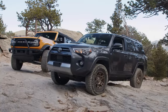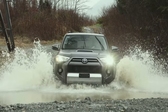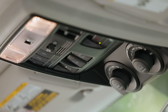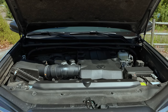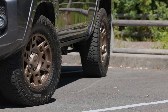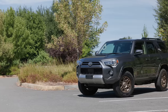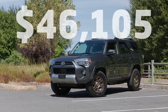This 4Runner is a 2021 TRD Offroad Edition that we bought for Driving Sports TV in February of this year. This trim comes standard with Toyota's multi-terrain select and crawl control systems, in addition to a locking rear differential. It's powered by a V6 good for 270 horsepower and 278 pound-feet of torque, connected to a 5-speed automatic transmission. We've upgraded the all-season radials to Falcon Wild Peak all-terrain tires wrapped around 17-inch TRD wheels.